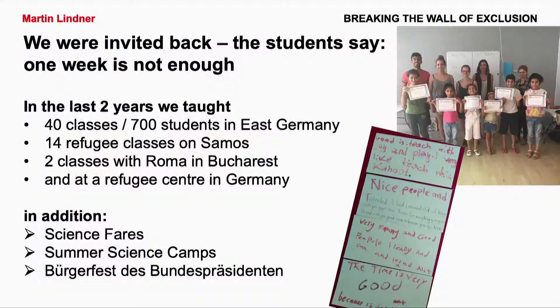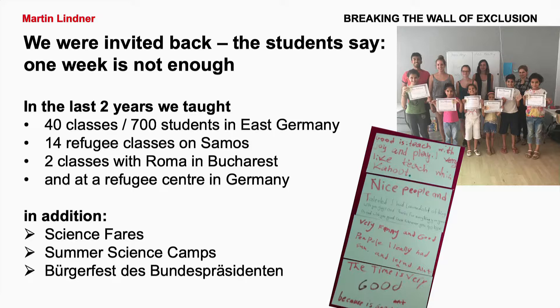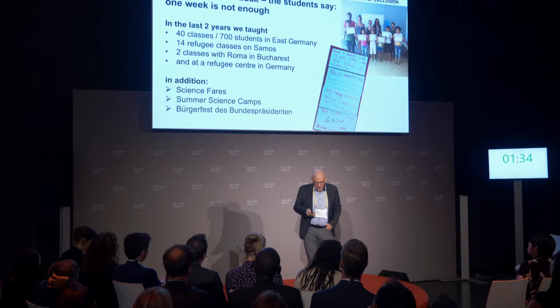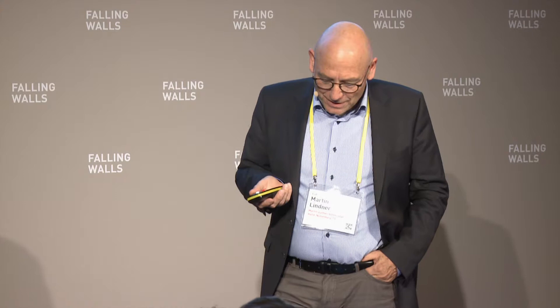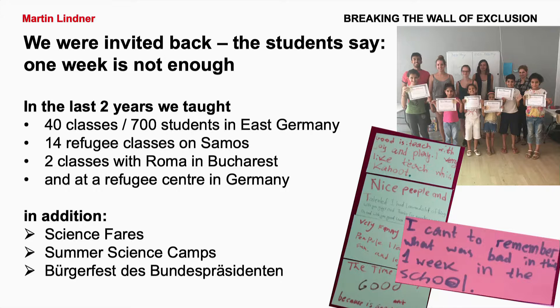You can see feedback here — it's not easy to read because this may be one of the first writings. What was positive about the week we made in a refugee camp in Germany was that it was the first educational activity for students who had stayed there for a month. For at least a week, you can see nice people and very positive feedback. We also asked about negative feedback, and one quotation was: 'I can't remember what was negative in this week.' This is very good feedback.